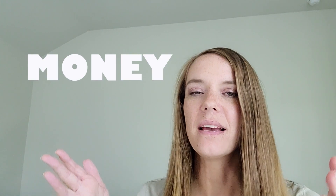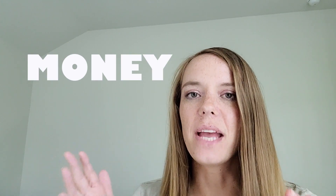Hey everyone! Today we're gonna learn all about money, and to get started let's look at some new vocabulary. Alright, so here's some good vocabulary words for us.